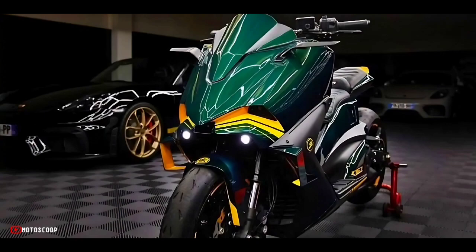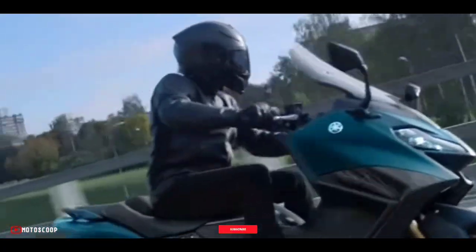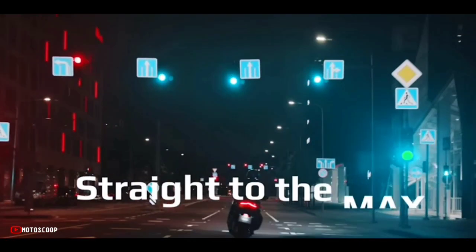Are you planning to buy this motorcycle unit? Let me know in the comment box below. Also don't forget to hit the subscribe button, and if you enjoyed this video, you can leave a like and share it with your friends. Thanks for watching.